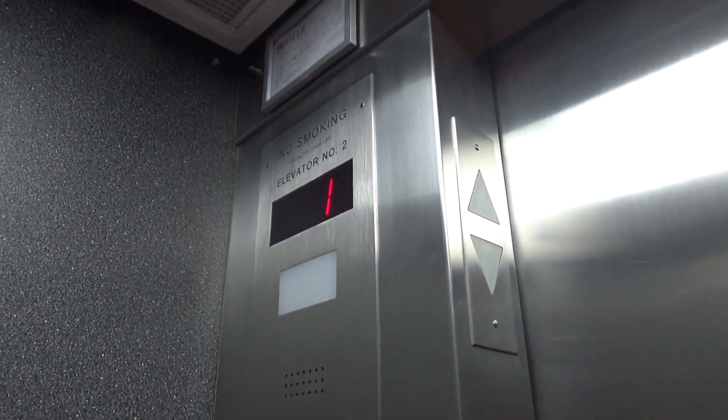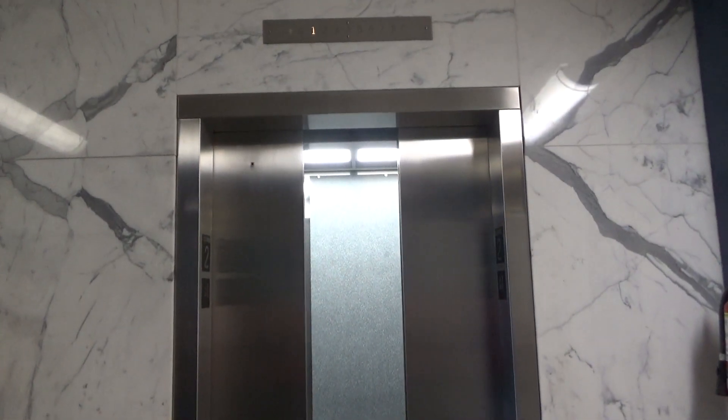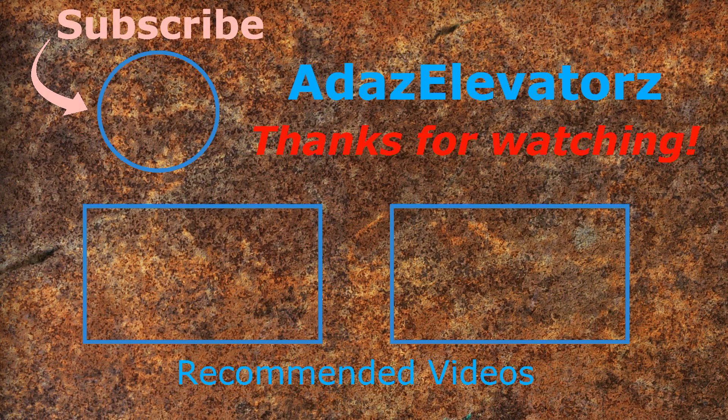The door close works, eh? There we go. There it goes. And that's it — the door close works.